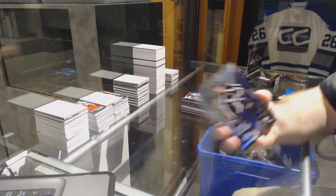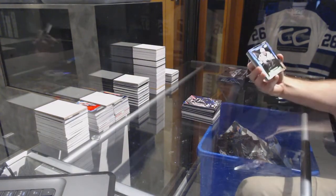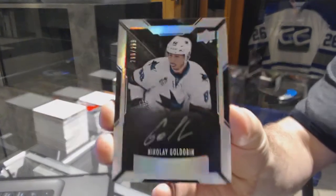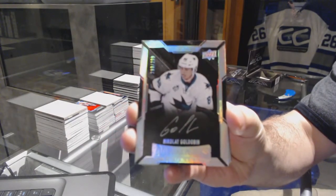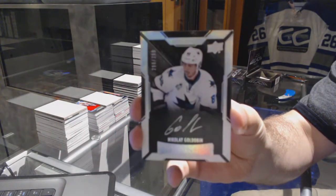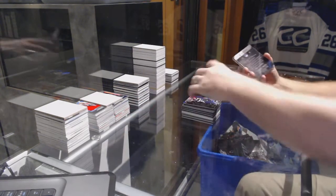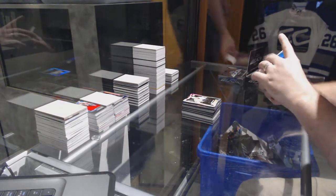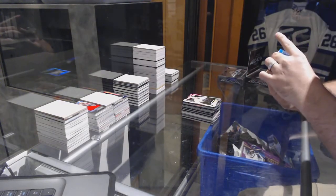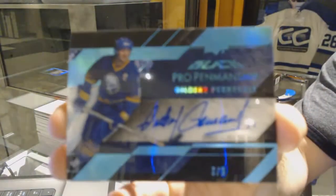For the San Jose Sharks, number 299, lustrous rookie auto: Nikolai Goldobin. For the Buffalo Sabres, a pro penmanship autograph, number 3 of 5: Perot.